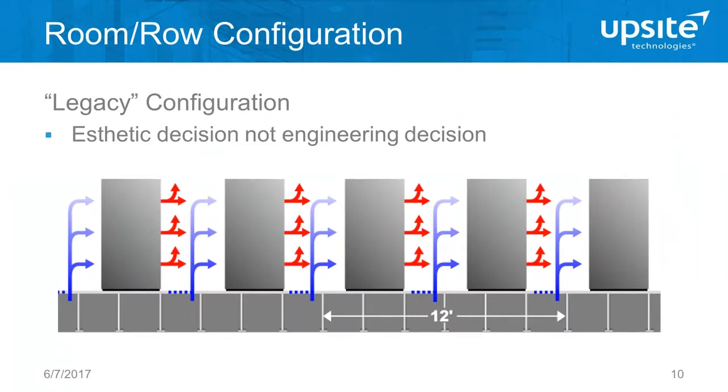There are a few different names for this legacy configuration — sometimes called 'soldiers marching.' This was essentially an aesthetic decision: they wanted all the blinking lights facing one direction so the room looked good during tours. But obviously every aisle now becomes both a hot and a cold aisle, and there's a lot of mixing. There are still a number of rooms that have at least a portion configured this way, so it's important to do what you can to work towards a hot aisle/cold aisle configuration.